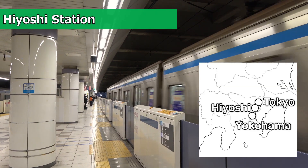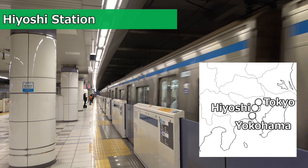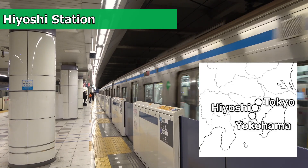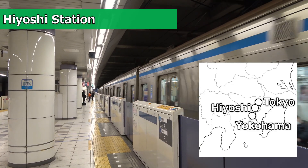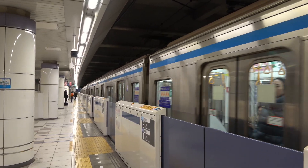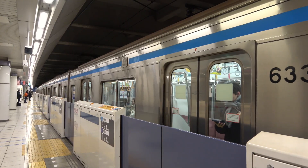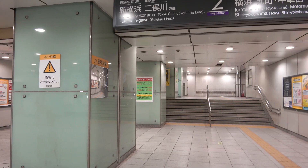This is Hiyoshi Station on the Tokyo Toyoko Line, Maguro Line, and Shin-Yokohama Line. Another line that serves this station is the Yokohama Municipal Subway Green Line, which we'll be introducing today. To coincide with the opening of the Green Line, new underground ticket gates were installed on the Tokyo Line, allowing passengers to transfer underground.